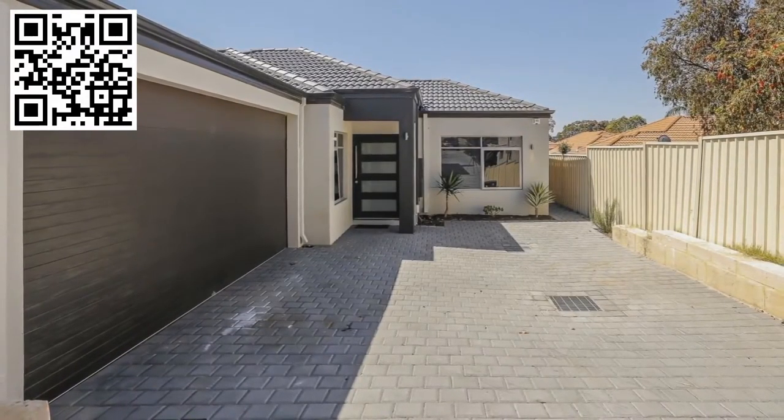Thanks for joining me on the tour of this spacious four bedroom family home located at 19A Wittering Crescent, Belga. I'm sure you'll love this home.